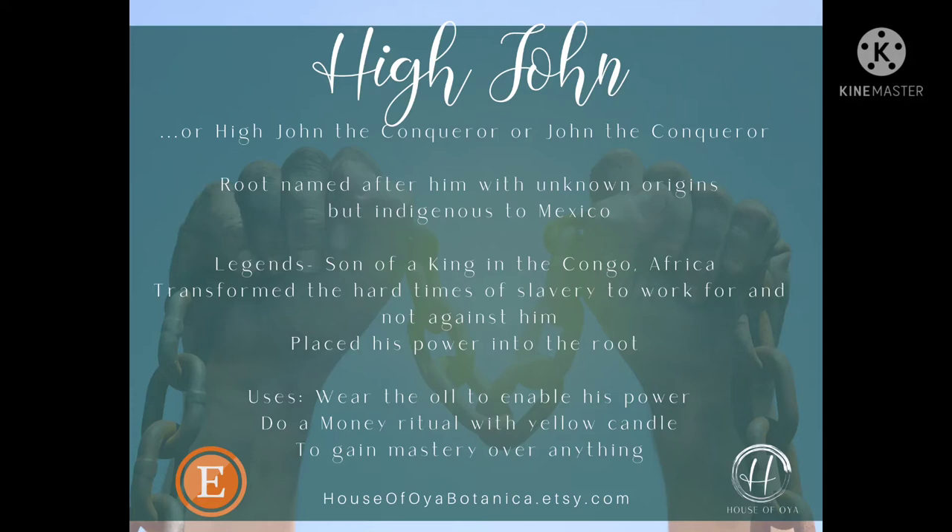There was a root that was named after him. And although the origins are unknown of how this plant became affiliated with him, ironically enough, the root is indigenous to Mexico. Isn't that funny? I actually learned that in some books I was reading about the history of hoodoo and things of that nature.